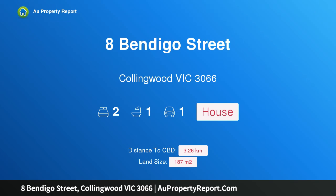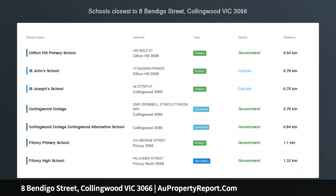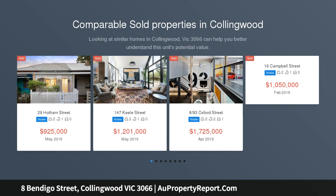Hi, I am glad to introduce Property 8 Bendigo Street, Collingwood Victoria 3066 — The Entertainer. This superbly renovated block front Victorian home sits on an extra-wide allotment with priced off-street parking.